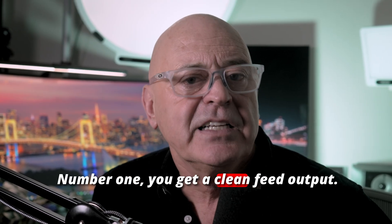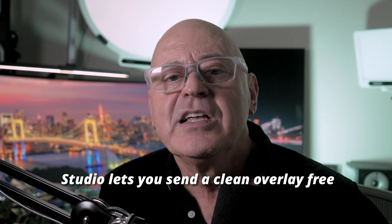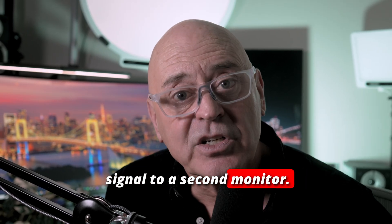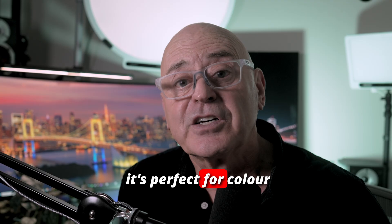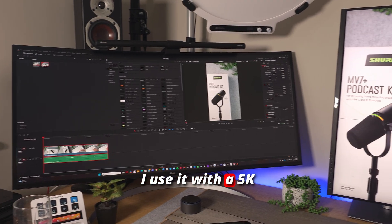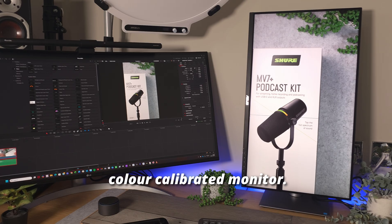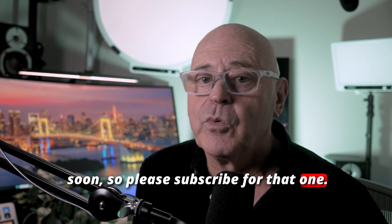Number one: you get a clean feed output. Studio lets you send a clean, overlay-free signal to a second monitor. I use this as a reference display — it's perfect for colour grading and colour correcting. I use it with a 5K colour calibrated monitor. There's a video coming out on that soon, so please subscribe for that one.